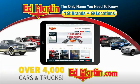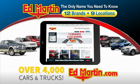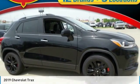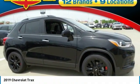You can also shop over 4,000 more cars and trucks online at edmartin.com. We are pleased to show you the 2019 Chevrolet Trax.